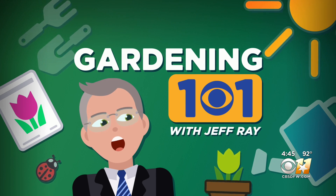In this week's Gardening 101 with Jeff Ray, the problem with the virus — not COVID, but rose rosette instead.